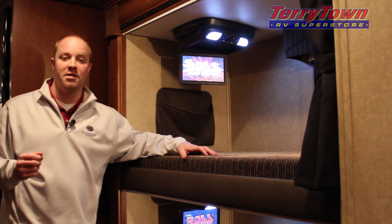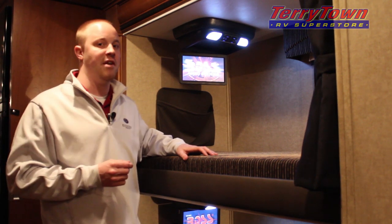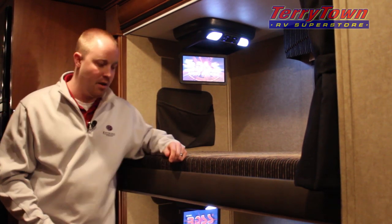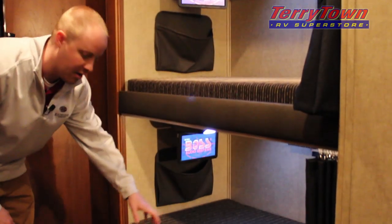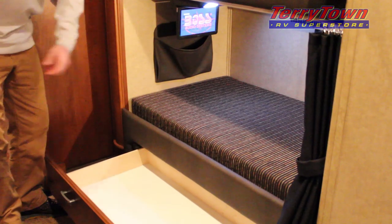This is the 37FS, which is a bunkhouse floor plan. These bunks measure 32 by 74 and are equipped with a BOSS audio system CD/DVD player. Down below you've also got a lower bunk which features a pull-out drawer below it for clothes or linens.